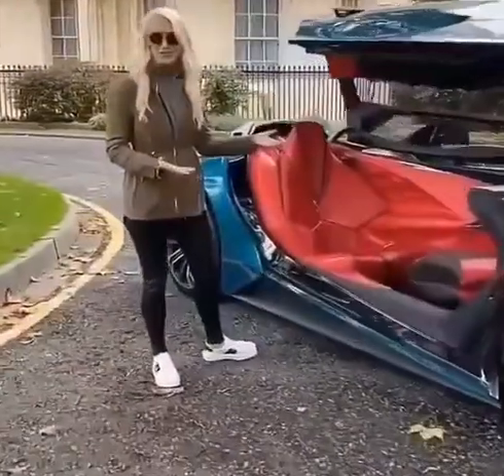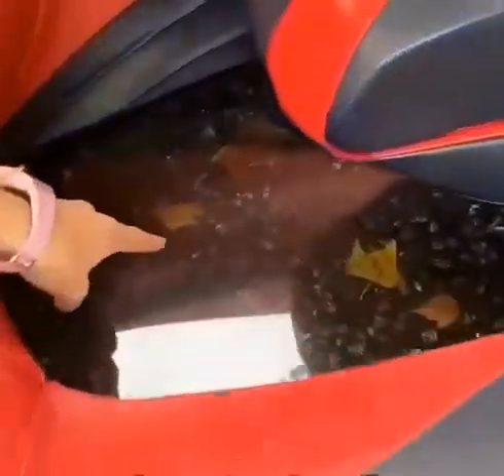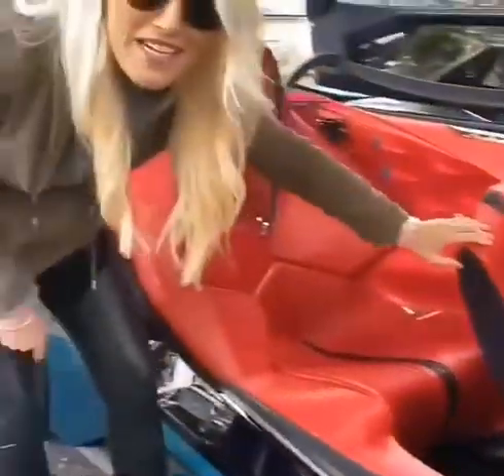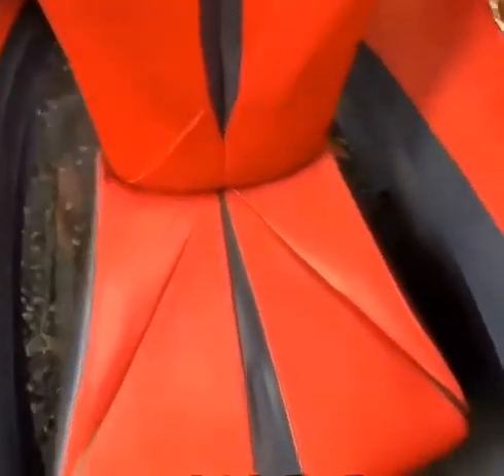This side you have a gullwing door, completely different from that side of the car. Take a look at this — you've got a glass floor and then this here is a floating passenger seat. How mad is that? Completely floating.